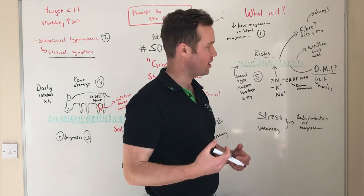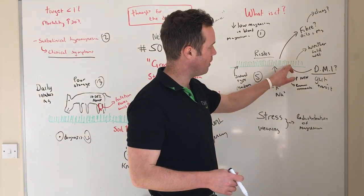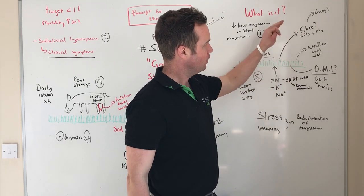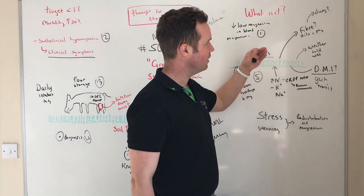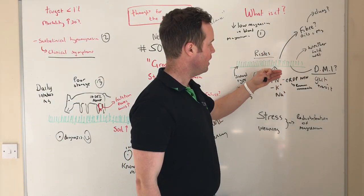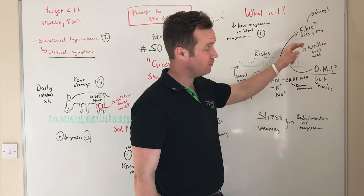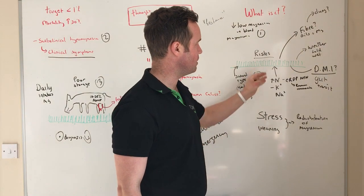Adverse weather can stop dry matter intake, and cold weather is said to slow magnesium uptake by the plant. Low fiber in lush spring grass is a challenge due to increased gut transit times, and rumen pH can drop slightly. The high oil content in spring grass can also affect magnesium uptake — all of these factors create a risk period at that time of year.